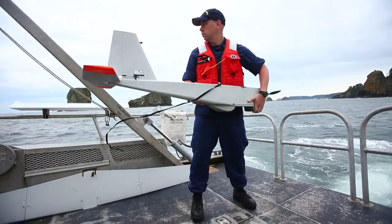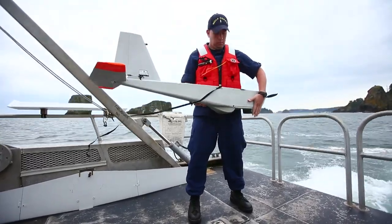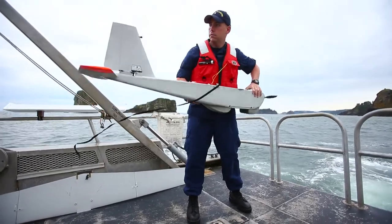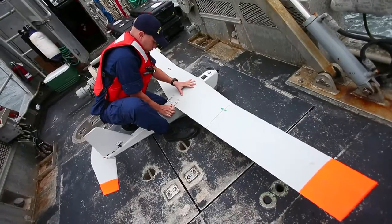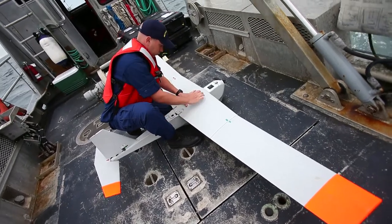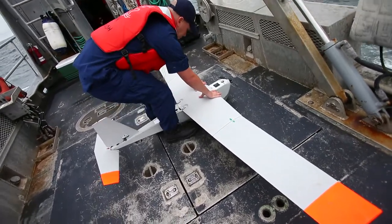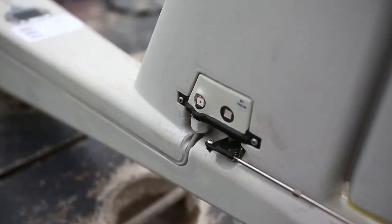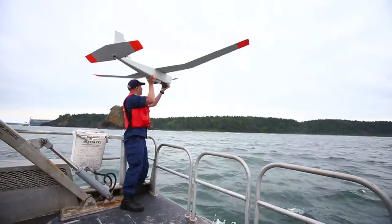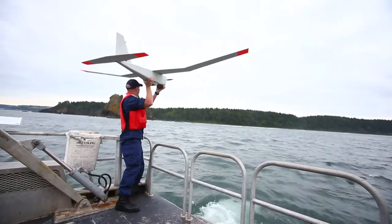The Puma Unmanned Aircraft System is what's called a small UAS. It's about 13 pounds, it's got a wingspan of a little less than 9 feet, and the fuselage is about 4 feet long. The aircraft is very lightweight, it's very quiet, it's electrically powered, and flies within line of sight of its ground control, or where the operator is.